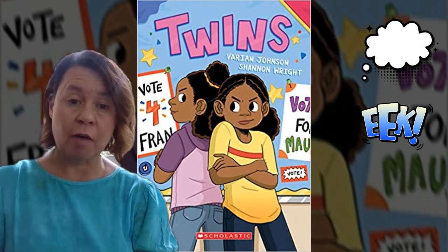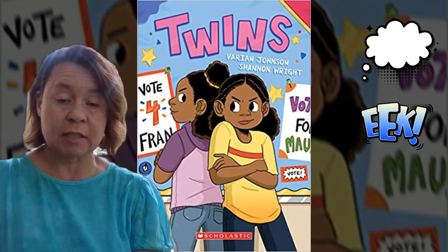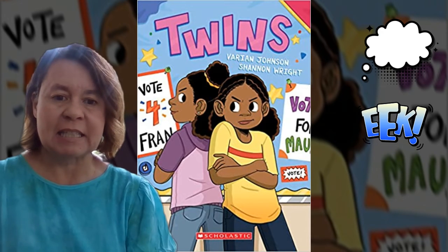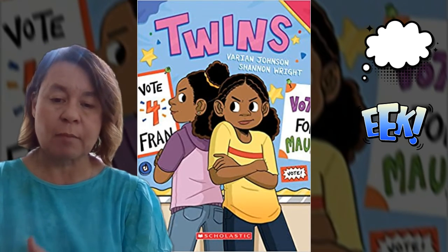One thing I love about graphic novels is they use things like speech bubbles that you see in that top corner, or onomatopoeia-type words, and they kind of use those really big, so you can kind of see how the character is feeling rather than just having to imagine it yourself. That's the great thing about the graphic novel.